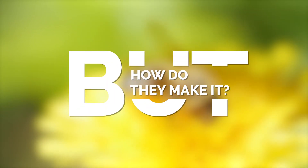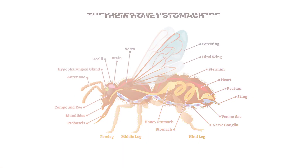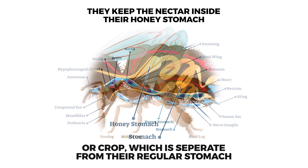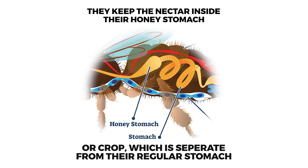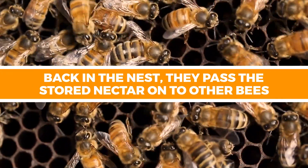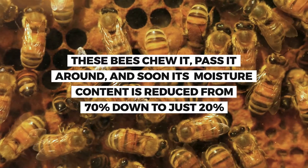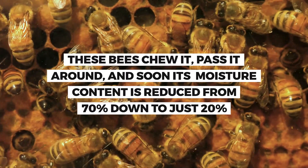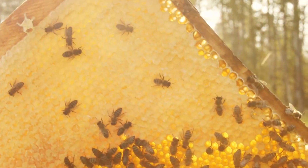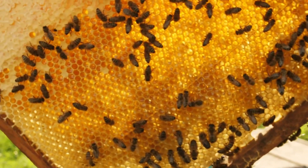Bees keep the nectar inside their honey stomach, or crop, which is separate from their regular stomach. Then, back in the nest, they pass the stored nectar on to other bees. These bees chew it, pass it around, and soon its moisture content is reduced from 70% down to just 20%. From here, the nectar turns to honey, which is then stored by the bees within their honeycomb.